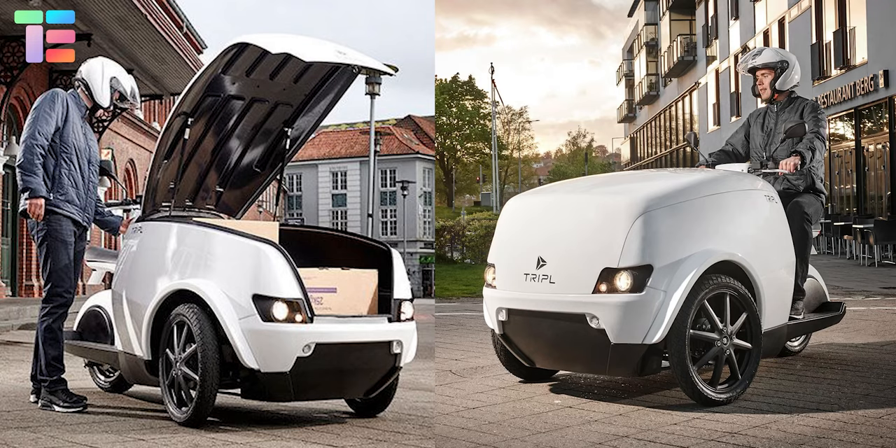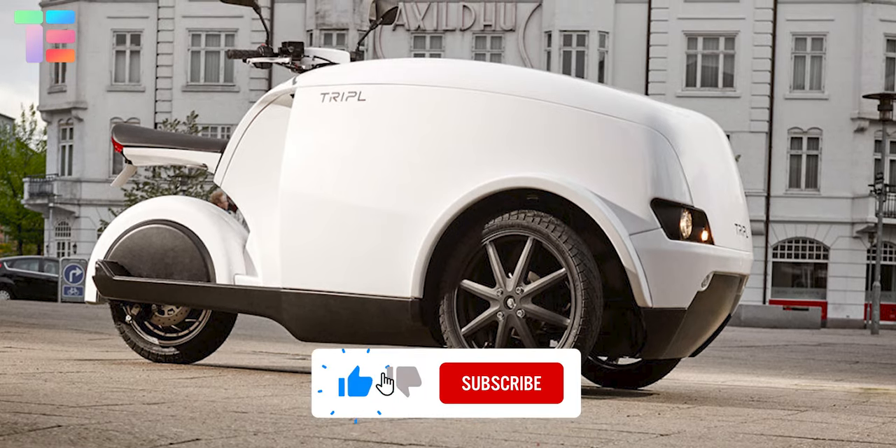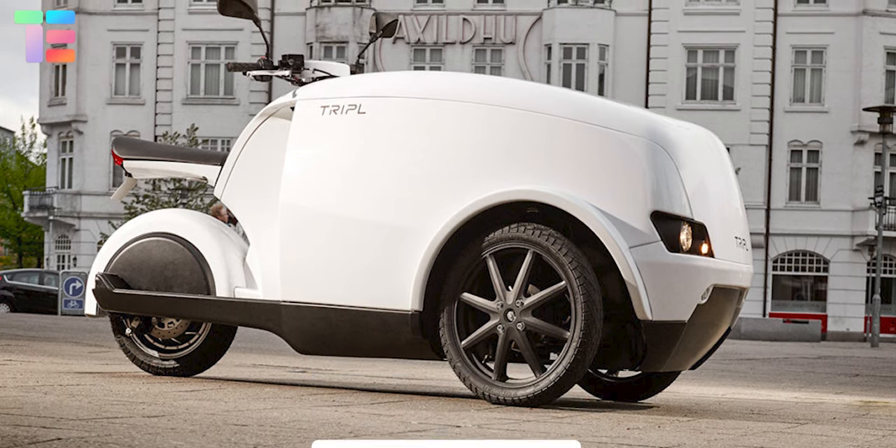I hope you enjoyed this video. Thank you so much for watching till the end. Comment below on which cargo bike you like the most and stay tuned for many such videos.